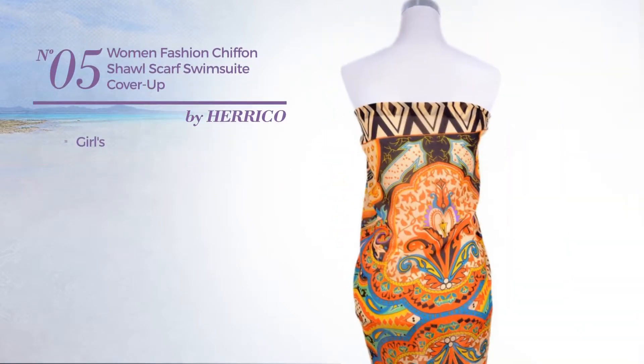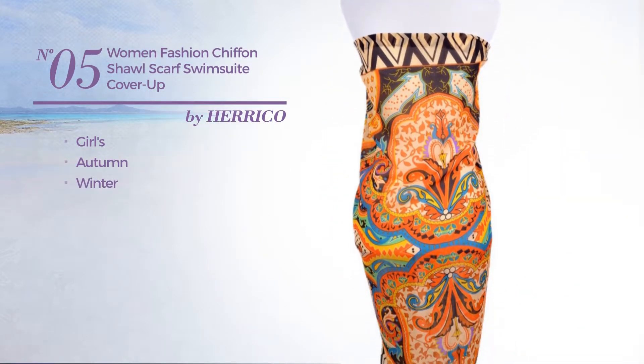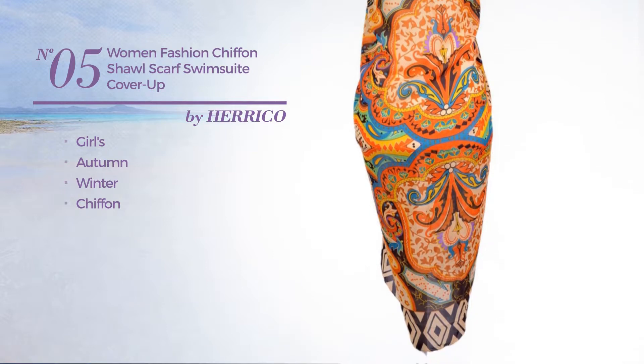Number five: the girls autumn winter swimsuit produced with chiffon, available uniquely in cough color.